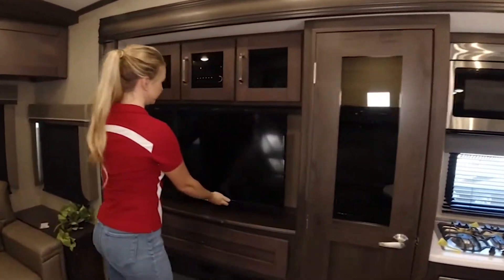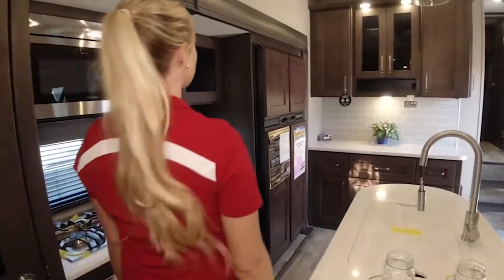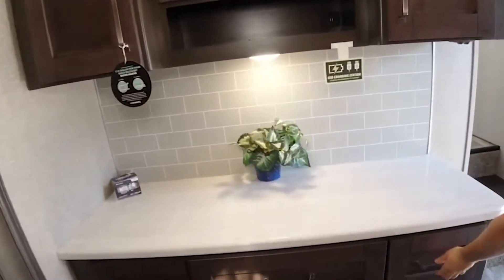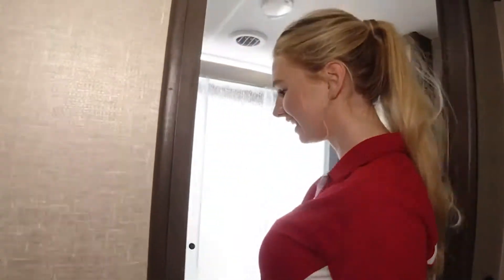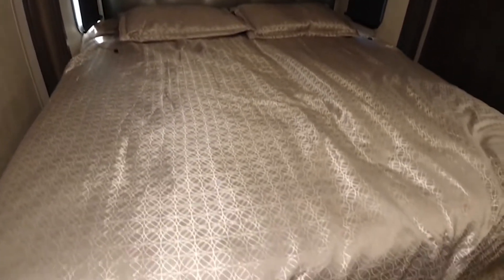The Reflection 337 RLS. The Reflection 347 RLS.